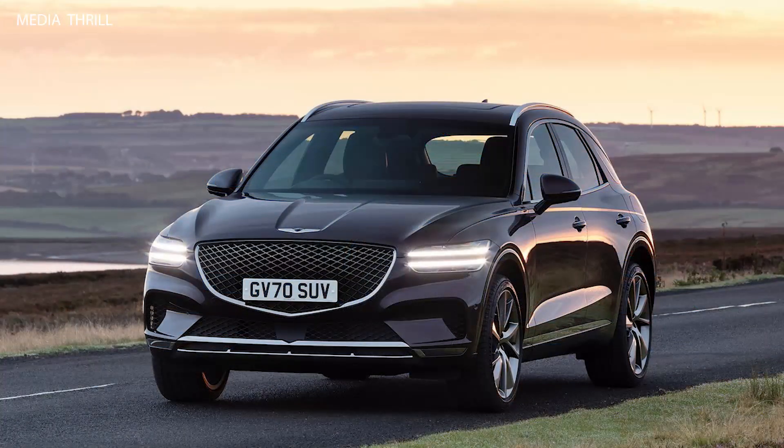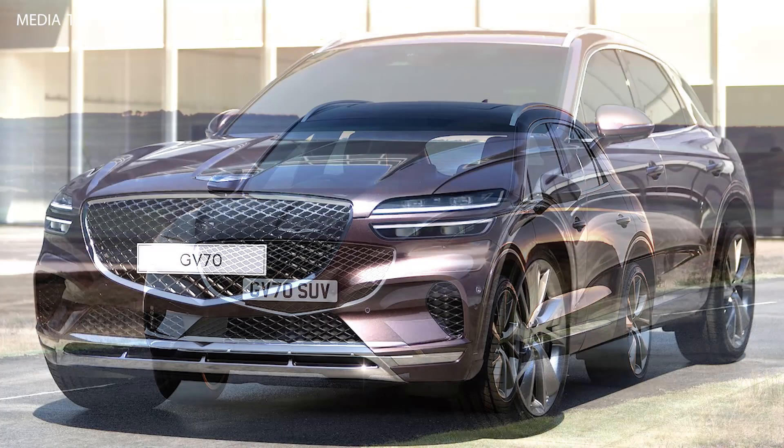Athletic Profile: the GV70 has a dynamic and athletic profile with sculpted lines and a sloping roofline, adding to its sporty appeal.